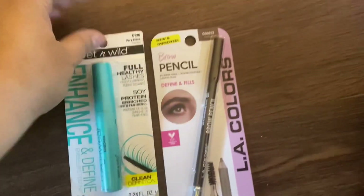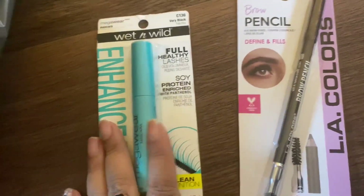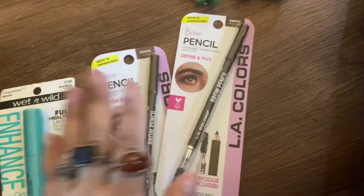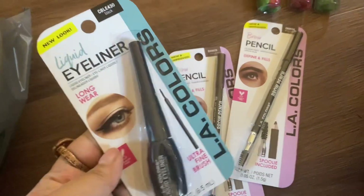And then I grabbed some makeup stuff for my kids' stockings. I got two of the brow pencils for my kids, or I think maybe three, along with a full mascara. Here's the other brow pencil.